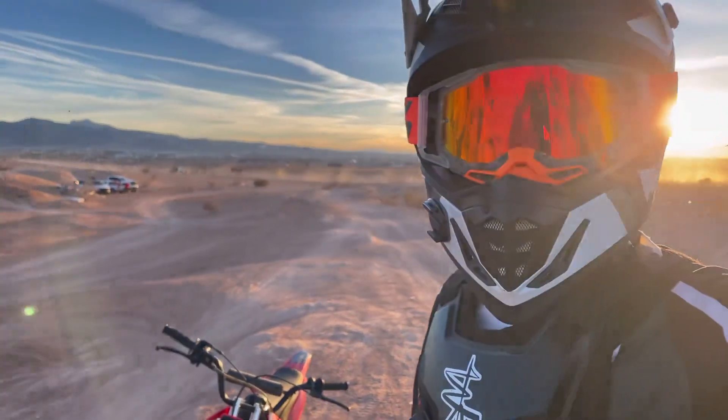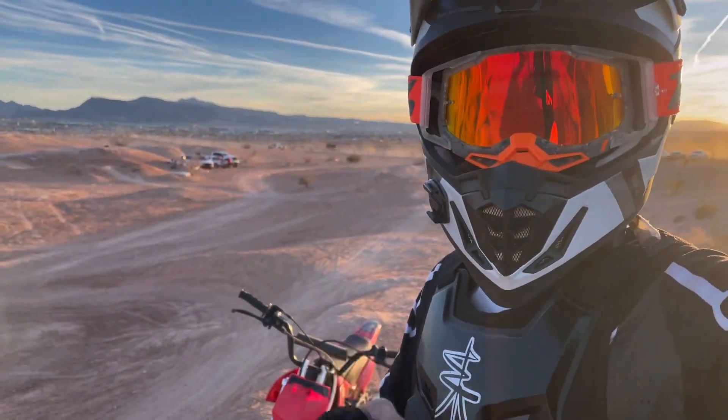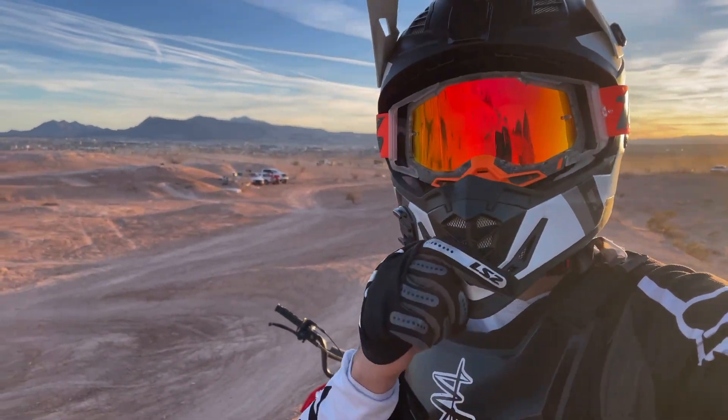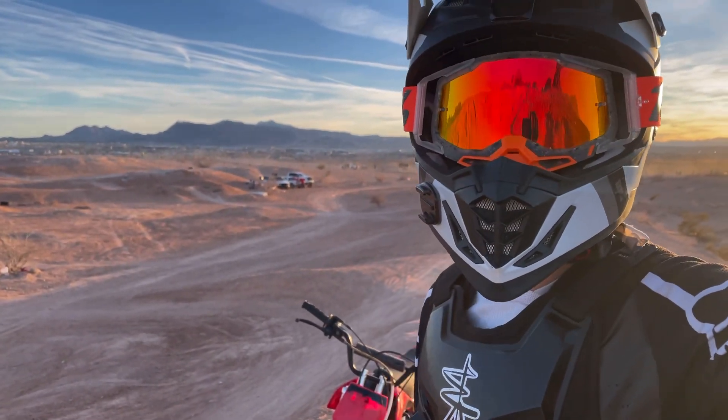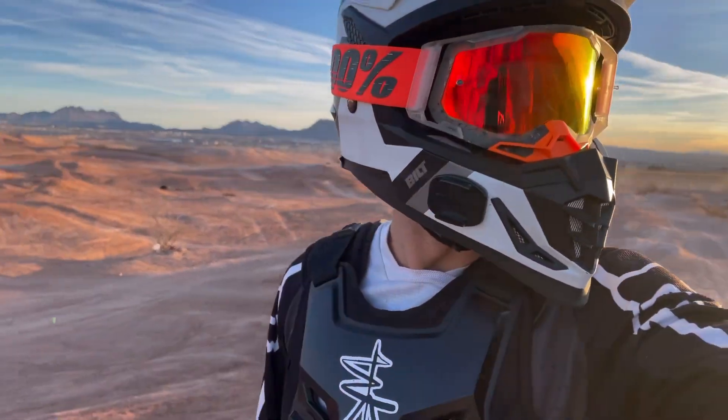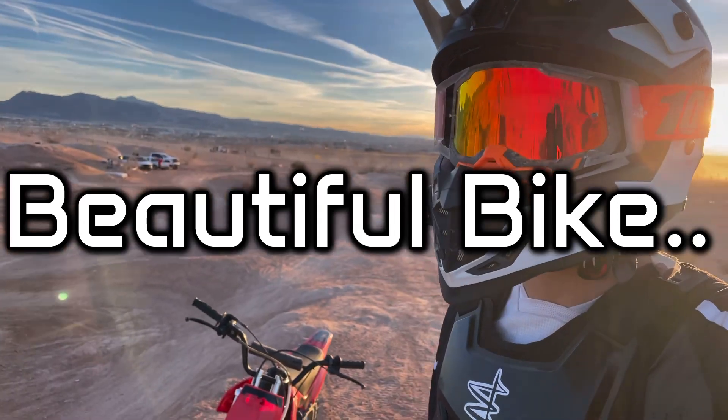Sounds amazing. If you guys enjoyed this content, if you enjoyed the wheelies, hit that like button. Hit the subscribe button. Remember — stay consistent in your actions, and each day you'll evolve as long as you act on it. Beautiful day. Beautiful video. Beautiful bike. Peace out.